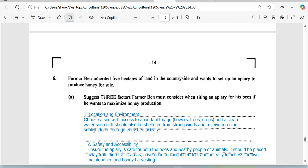Remember to like, share, and of course subscribe, and tell me which school you are watching the video from and on which island your school is. Farmer Ben inherited five hectares of land in the countryside and wants to set up an apiary to produce honey for sale. State three factors Farmer Ben must consider when setting up an apiary if he wants to maximize honey production.